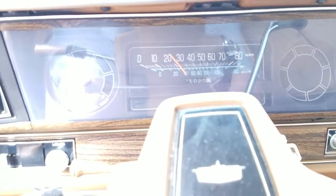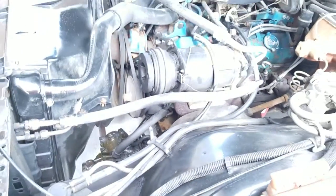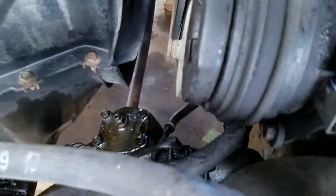Odometer is turning so miles appear to be actual. Back under the hood — hard to tell, but go ahead and shut the motor off. Not sure exactly if that's belt noise or clutch fan noise. We got a little bit of an antifreeze leak that has to be addressed.